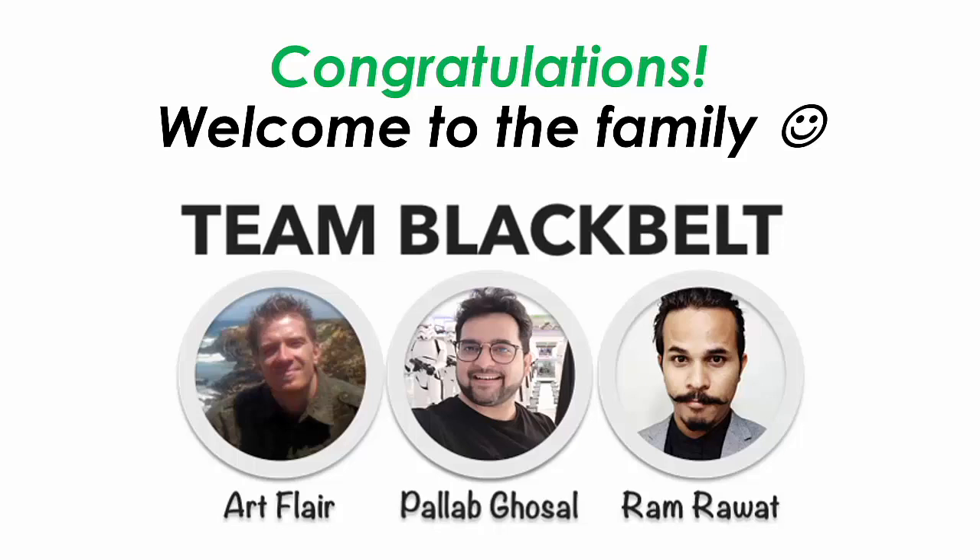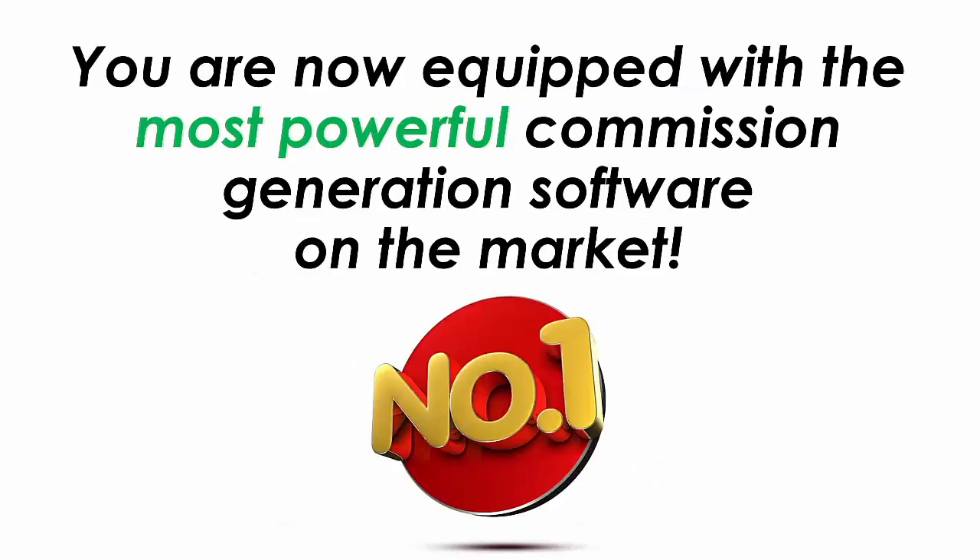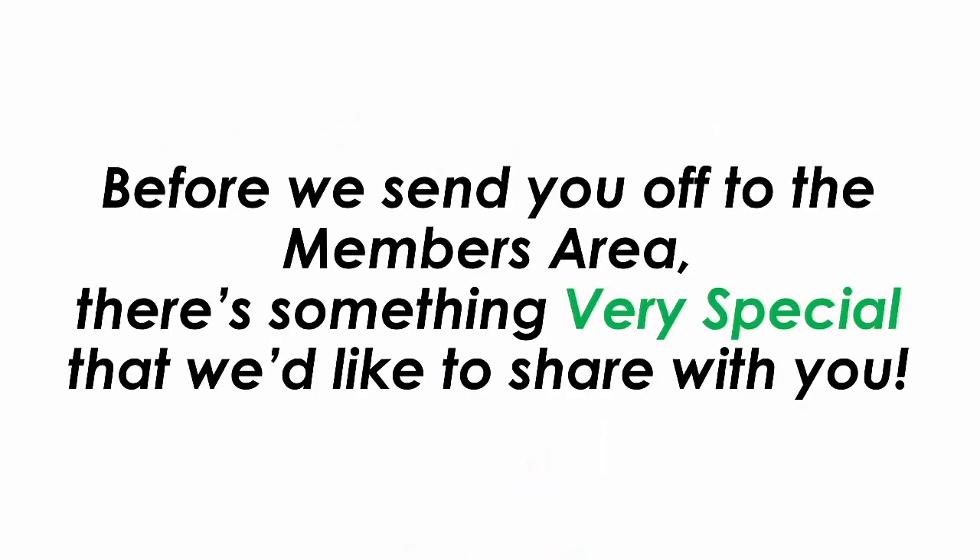Congratulations on picking up your copy of Text2Profits and welcome to the Team Black Belt family. You are now equipped with the most powerful commission generation software on the market. However, before we send you off to the members area, there is something very special that we would like to share with you.